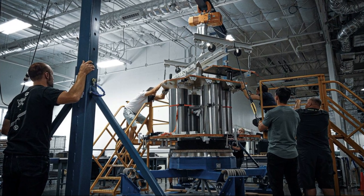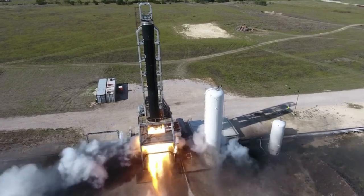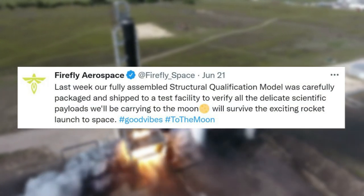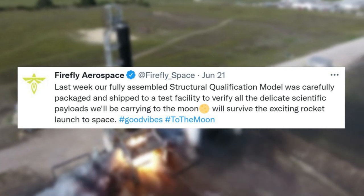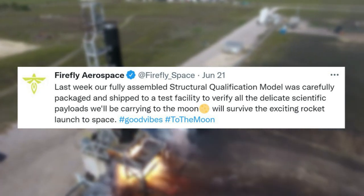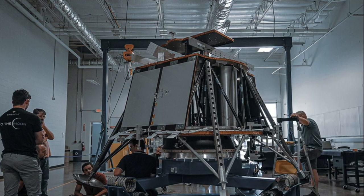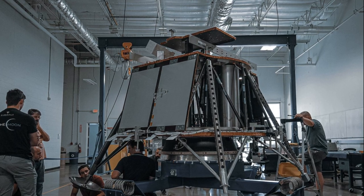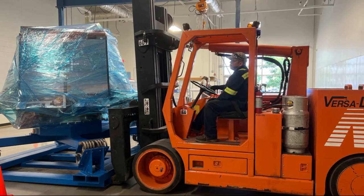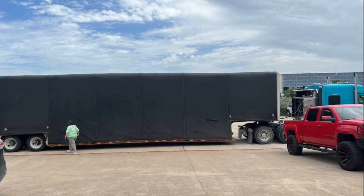Finally, just under a week ago on June 21st, the company tweeted again: "Last week our fully assembled structural qualification model was carefully packaged and shipped to a test facility, to verify all the delicate scientific payloads we'll be carrying to the moon will survive the exciting rocket launch to space." Included with this tweet were multiple images of the lunar lander model being packaged and shipped for testing. It's clear that the company has put a lot of effort into reaching the moon, and has ambitious plans beyond the initial mission with NASA.